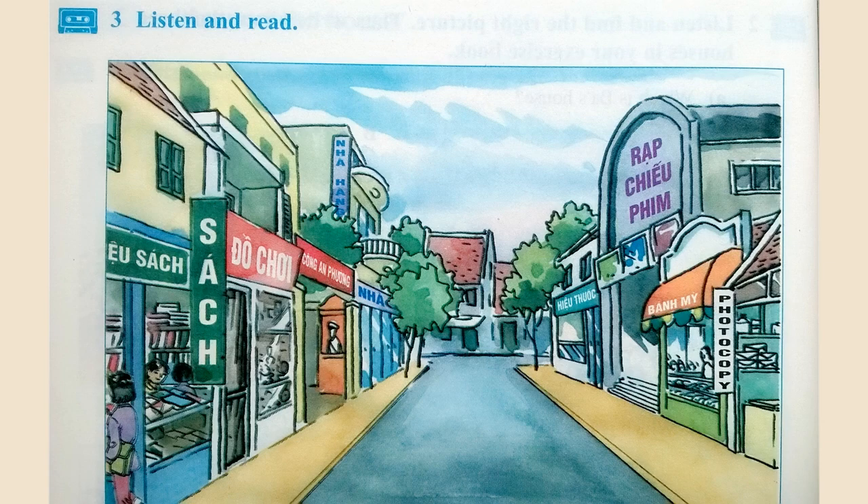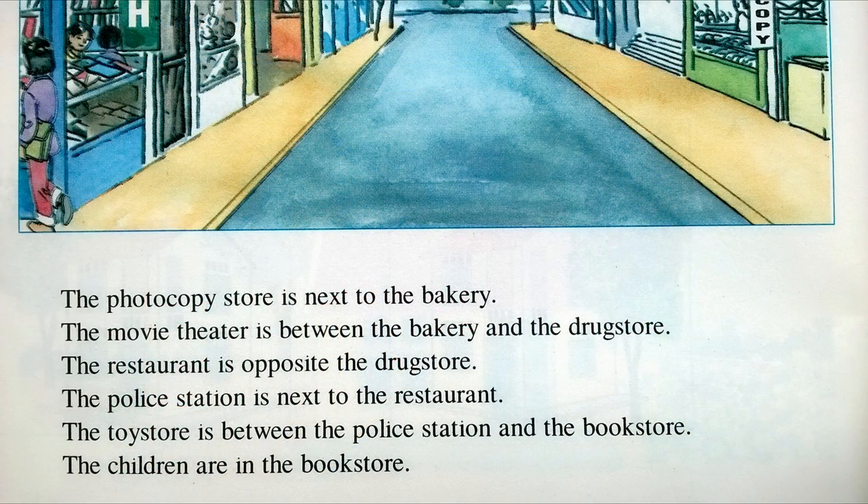Three. Listen and read. The photocopy store is next to the bakery. The movie theater is between the bakery and the drugstore. The restaurant is opposite the drugstore. The police station is next to the restaurant. The toy store is between the police station and the bookstore. The children are in the bookstore.